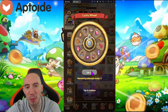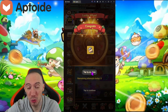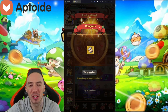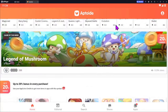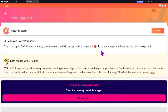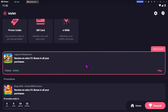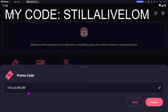Before we go any further, we have to give a huge shout out to our sponsor. They have special events going on for April 12th and April 26th, giving you additional cash back on all your purchases in Legend of Mushroom. Aptoid is an Android app store that offers cash back on in-app purchases in all your favorite mobile games — specifically Legend of Mushroom — with up to 20% cash back, and using my special promo code gets you another 5% on top for a total of 25% cash back.